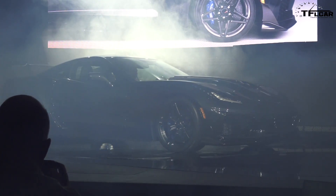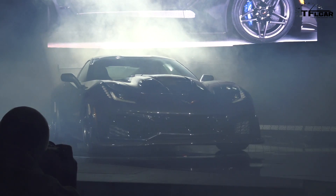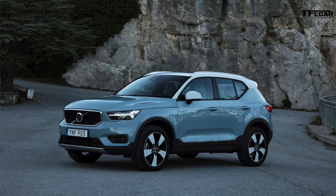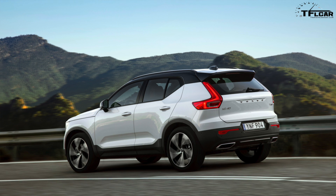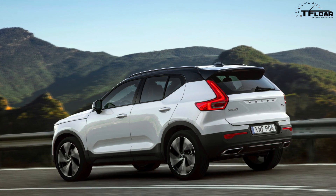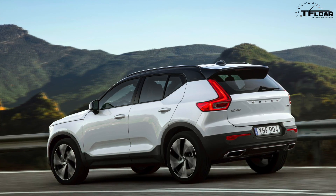Number two was the Corvette — 750-plus horsepower, how can you not? Andre's number three was the Volvo XC40 — really cool design. The designer pointed out a few details, like how you can mismatch and color-match the roof, kind of like a Mini. The interior was really cool and the whole car just looked amazing.